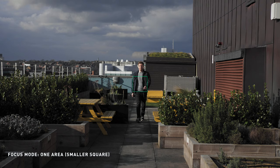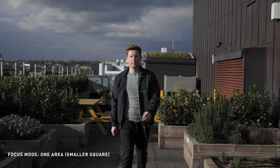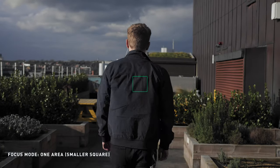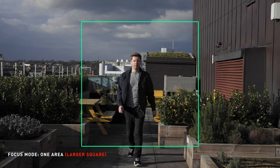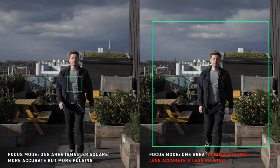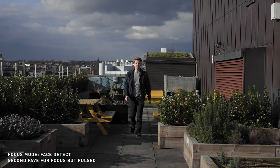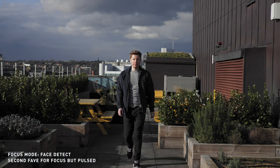On to the results of the tracking catwalk tests. My winner for performance was one area mode with a small square — it kept me in focus the most, but it pulsed a lot even when I wasn't leaving the focus plane. One area mode with a big square was not as good at keeping me in focus, but pulsing was massively reduced, so it felt more organic. Face detect was a very close second for focus retention — it kept me in focus more than one area big square, and pulsing was about equal to one area small square.